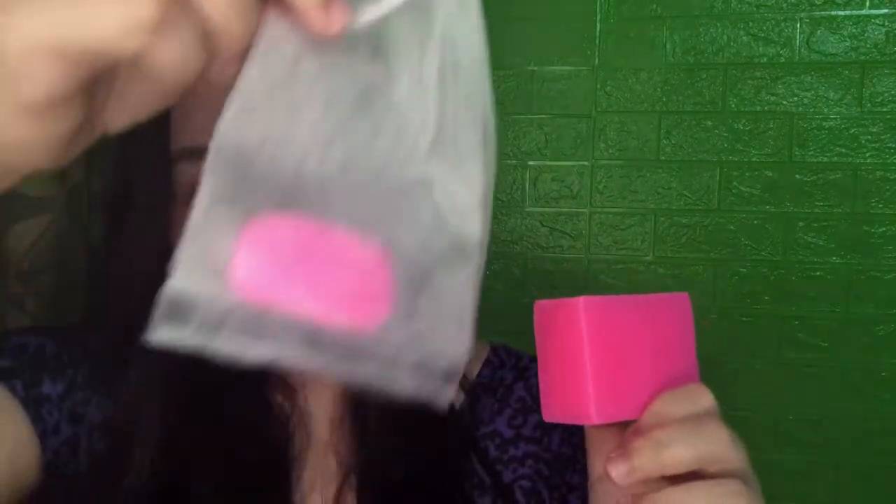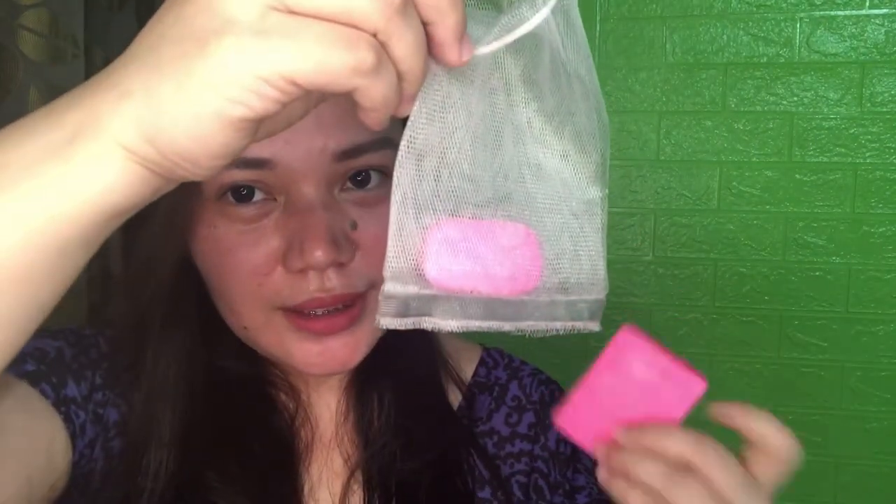I've been using this for two weeks. I just cut a piece from the side and put it in the net. By the way, this net is included in the kit. Imagine, two weeks of use and it's not even finished. You can also use this on your whole body, but only the soap — don't apply the toner or cream on the body.